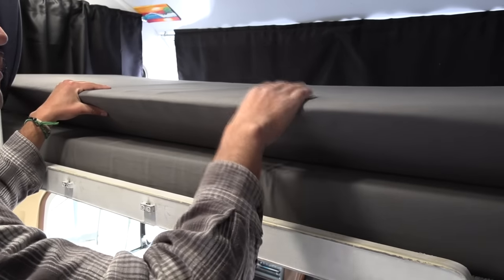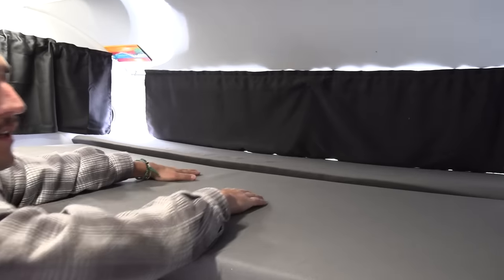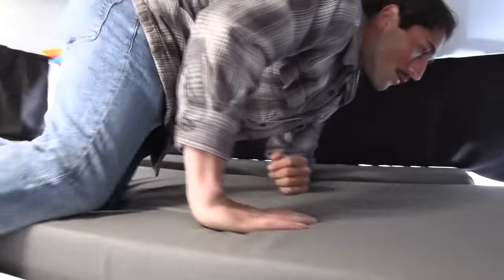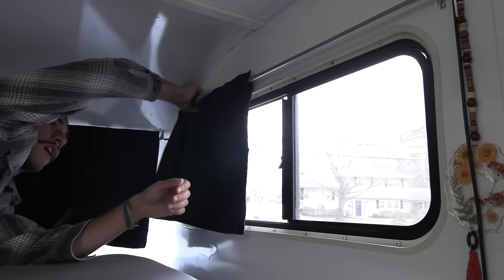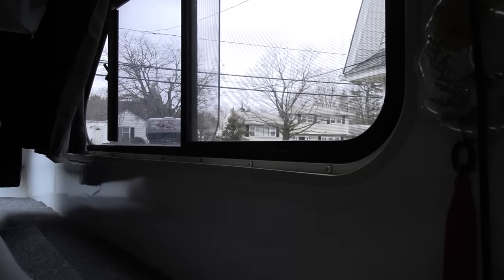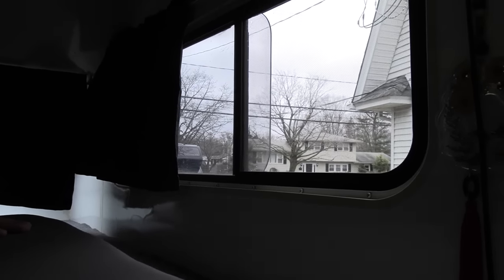These cushions — original foam, all redone fabric. Hook up the ladder and that's bed number one up here. Super comfortable queen size. The windows all work with the new blackout curtains. Really, really convenient when you're by a nice spot like the beach with the wind coming in.